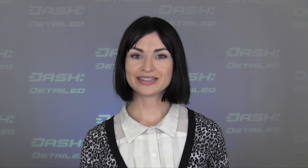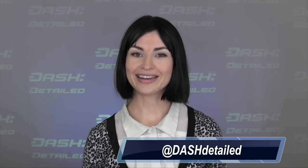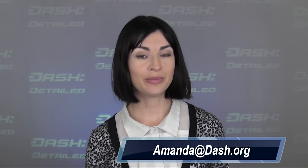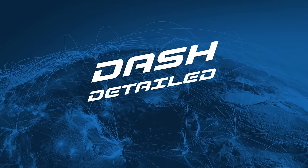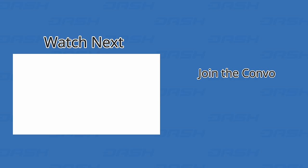And that's it for this week's Dash Detailed. You'll find links to everything talked about in the show today posted in the description below. Be sure to follow us on Twitter at Dash Detailed. And if you would like me to email you every week with the newest video, send an email to amanda at dash.org with the word subscribe as the subject line. See you next Wednesday. A little unsure about how Dash works or how it's different from other digital currencies? Check out this six-video mini-series made just for you entitled Dash School.